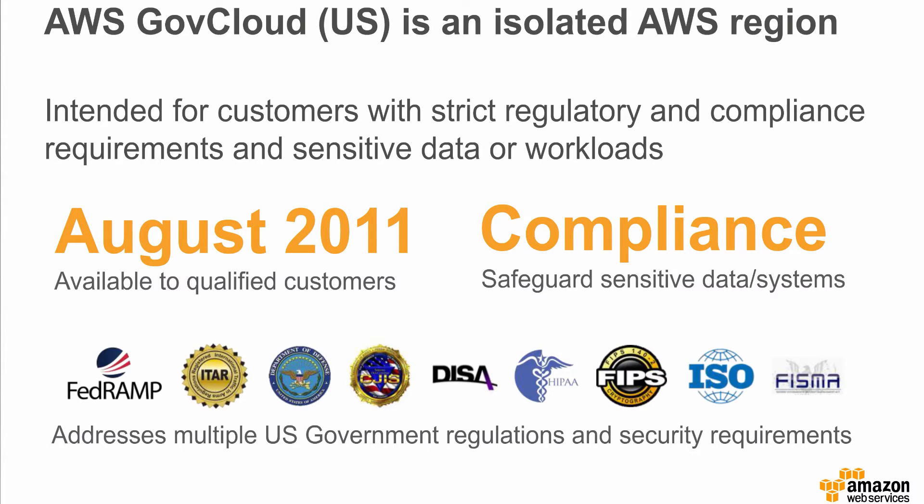AWS GovCloud US is an isolated AWS region intended for customers with strict regulatory and compliance requirements and sensitive data or workloads. We launched the region in August of 2011 with a focus on addressing multiple U.S. government regulations and security requirements to enable customers to move their most sensitive data and workloads to the cloud.